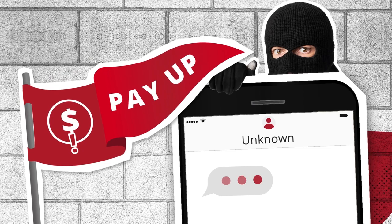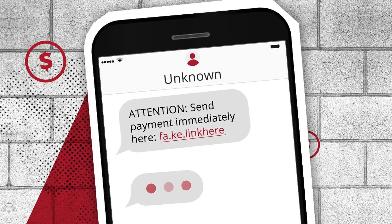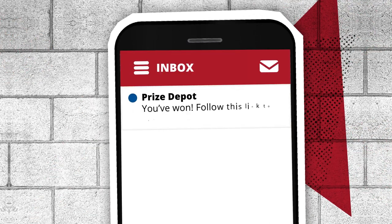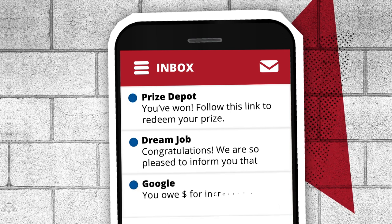Scammers may also try to get you to pay them, and that's a red flag. For example, they may ask you to wire money or send gift cards. Or they may say you've won a prize or you're being offered a job — but this is all an attempt to get you to give them money.